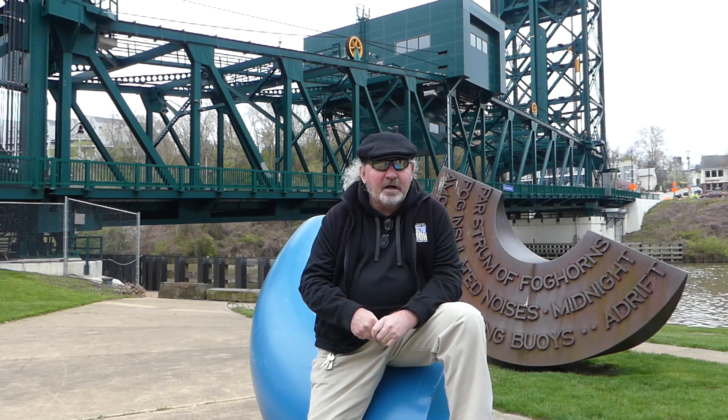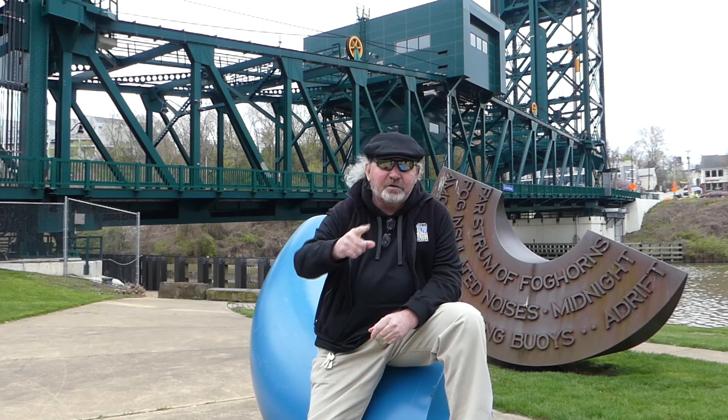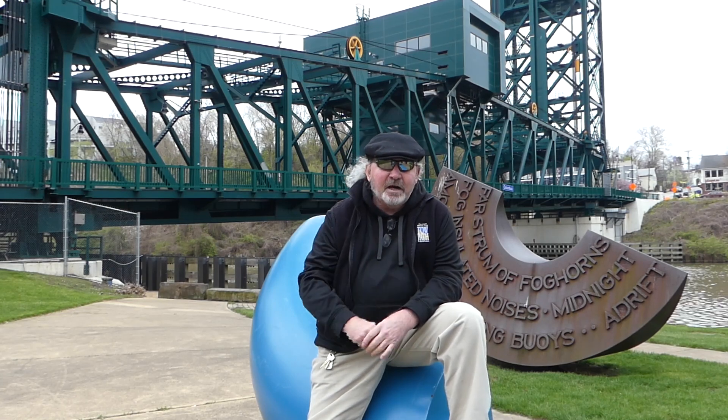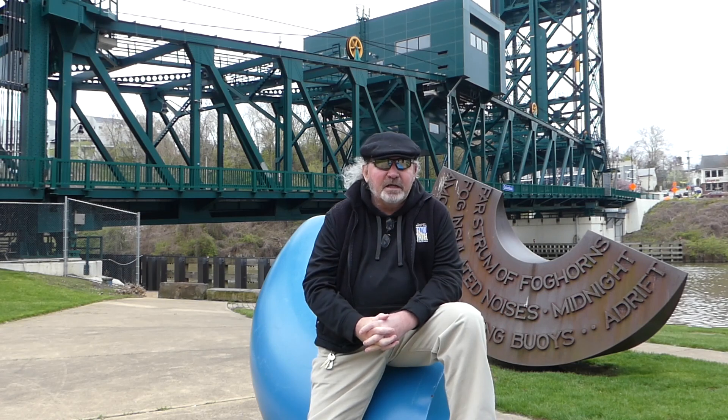Now we're here at Hart Crane Park, and the first year we did RiverSweep we were able to extract 600 illegally dumped tires from underneath the RTA pillars just off to our left here. Because RiverSweep became an effort that picked up litter, but also in a huge way — especially in the beginning — picked up illegally dumped tires.